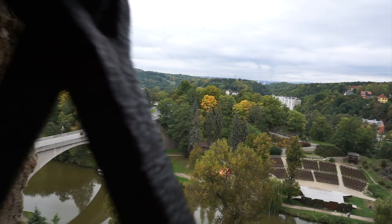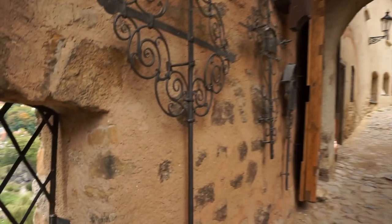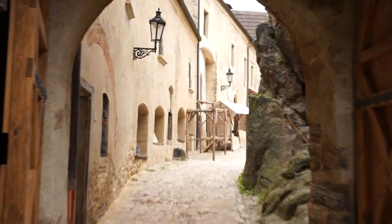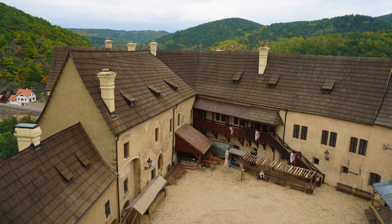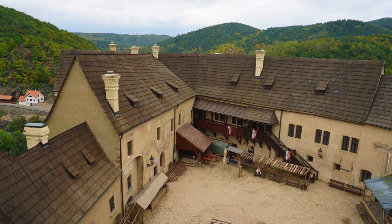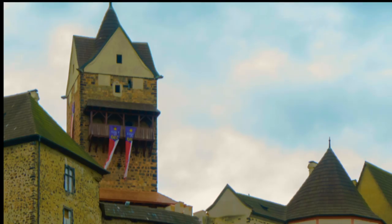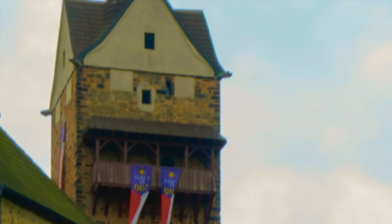I've decided to start at the top, way up in the lookout tower, and then work my way down through the castle until I get to the dungeon, the torture chamber, where we can view all sorts of different medieval torture devices. The foundation of this stone castle dates back to the year 1230, though in the year 1725 the castle burned down, leaving only the first floor and underground as it was originally built.